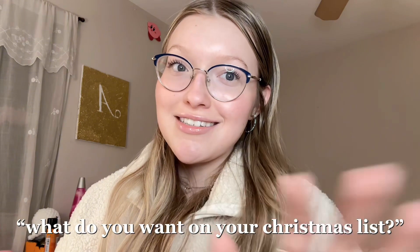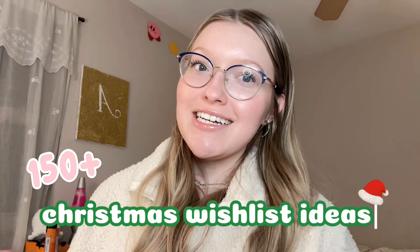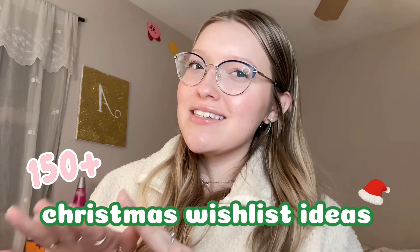Hi everyone, welcome back to my channel! It is officially Christmas time and you already know everybody is going to be asking you the most stressful question of all: what do you want on your Christmas list? I usually just put the most random stuff because I can never remember what I want throughout the year — my mind goes completely blank. But not to fear, because I have compiled more than 150 Christmas gift ideas.